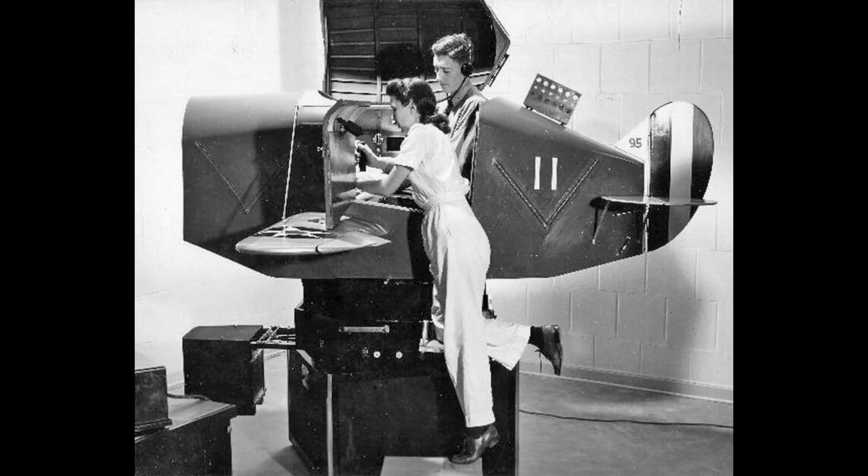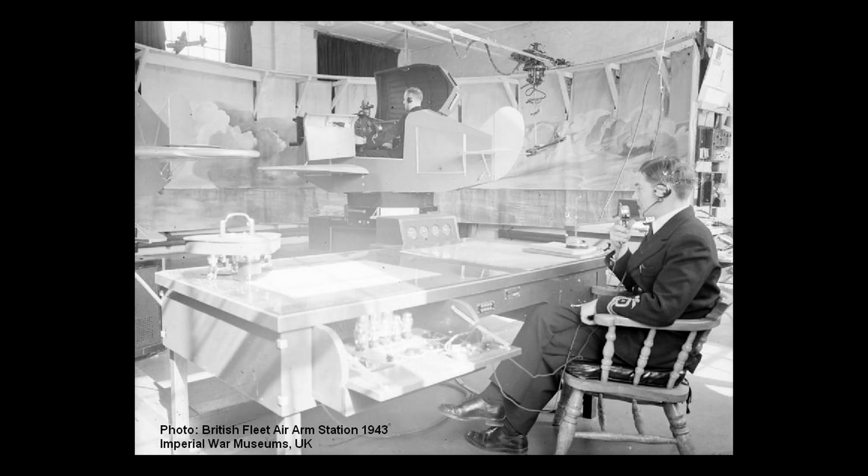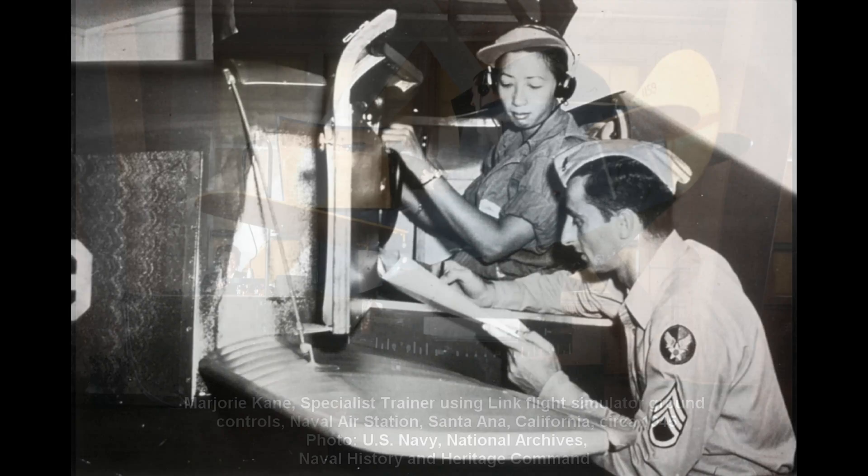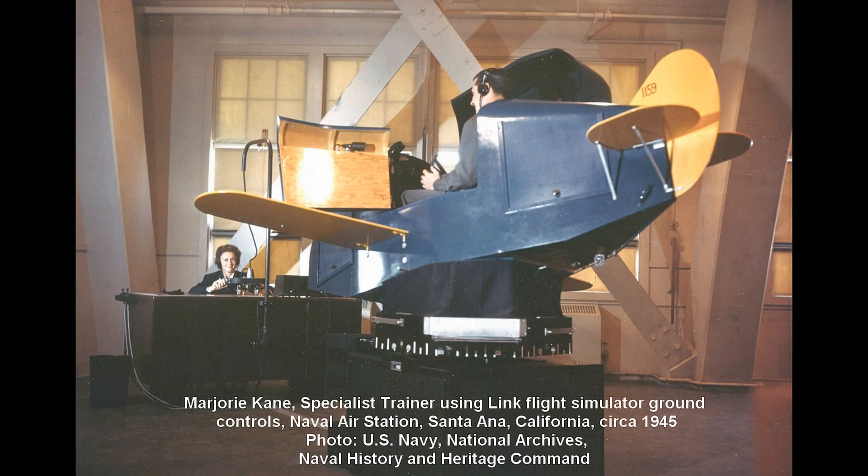The pilot being trained sat in the cockpit, which responded to the controls as though it were an airplane in flight. A trainer occupied a nearby desk control station and manipulated controls and communicated with the pilot via radio. Both men and women were part of the Link training program. The Army Air Force and the Navy each had their training units. The Link Trainer device was in high demand and soon in use in numerous countries around the world.